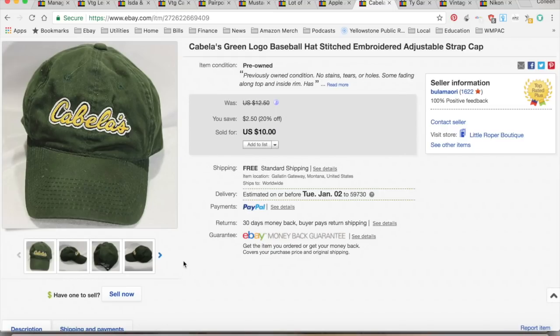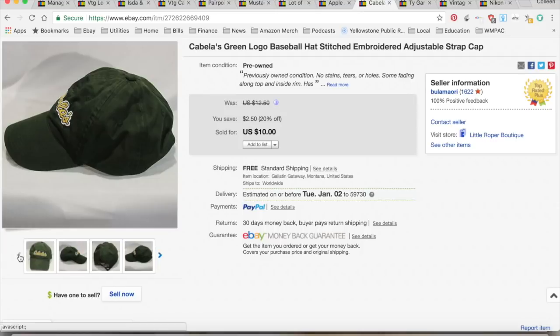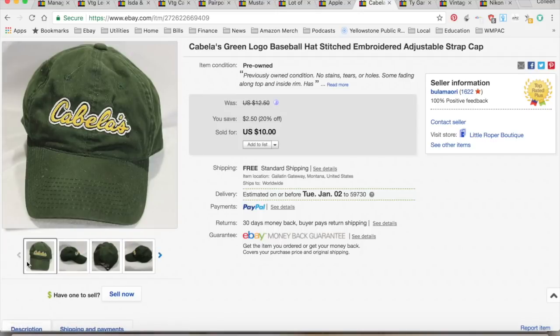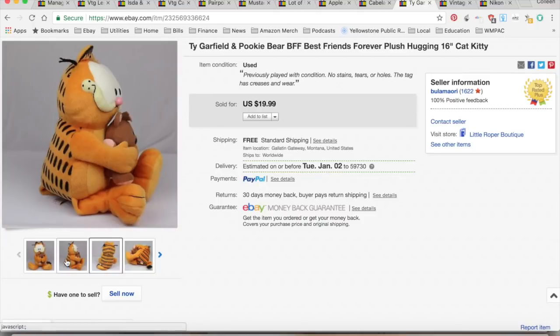This is a Cabela's item, and it actually sold the day after there was a news story about Cabela's becoming part of Bass Pro Shops. Perhaps people thought the Cabela's brand would be discontinued — though I'd imagine they'll keep it since it has a good reputation. It sold for $10. I picked it up at a garage sale for 50 cents, with $2.28 in shipping and fees, for a total profit of $5.22, and it took eight months to sell.